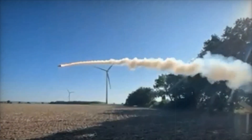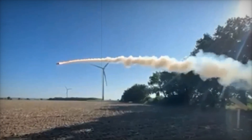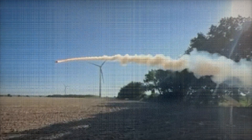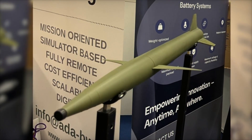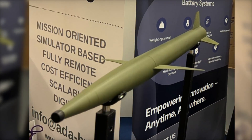Currently, the missile weighs approximately 700 grams, measures 70 centimeters in length, and has a diameter of 70 millimeters. Skylance engineers are working to reduce these dimensions further, targeting a final length of 60 centimeters and a diameter of 60 millimeters, which would improve portability and adaptability across multiple launch platforms.